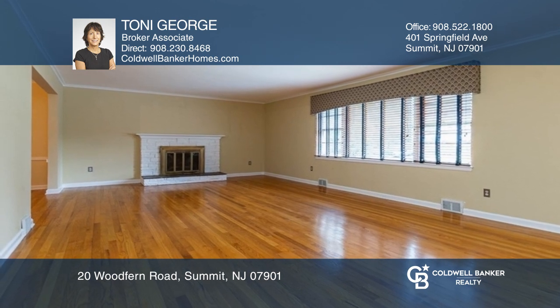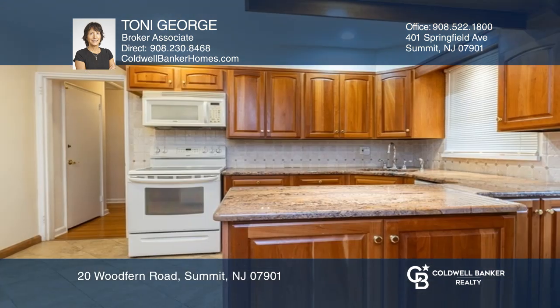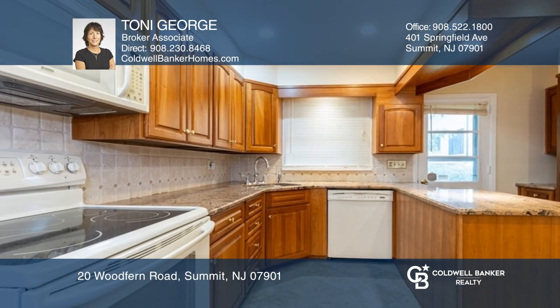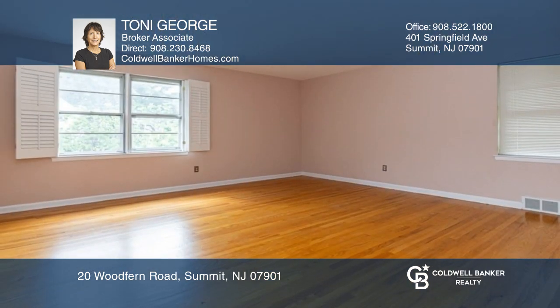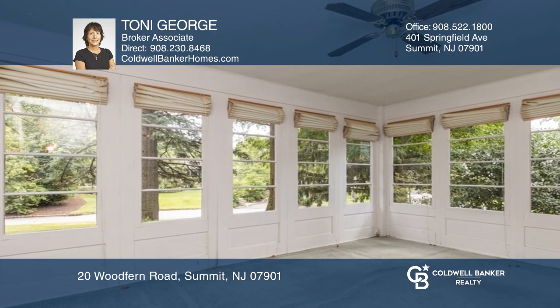Set on a large pretty lot on the north side of Summit, this three-bedroom, two-full bath, two-car garage ranch offers a versatile floor plan with spacious rooms. A living room with a fireplace, formal dining room, three-season room, and a large lower-level family room are just a few of the features of this great home.